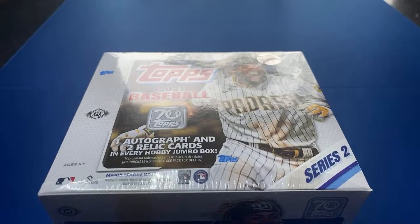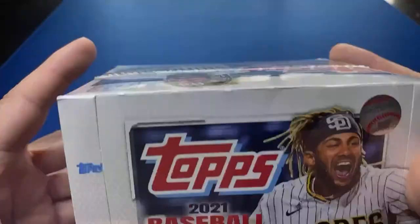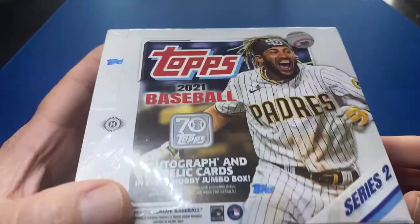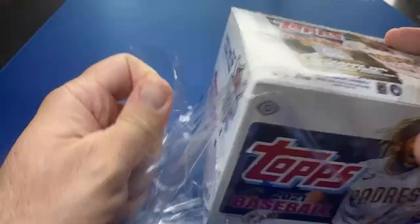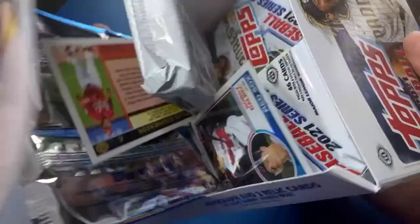Step in the box baseball fans, welcome back to another episode. Got some back-to-back jacks today, two episodes. This is a 2021 Topps Series Two jumbo hobby box. I've had this one a little while, gonna open it up and see what we can pull. Got everything organized so let's do it. Cubs-Cardinals game was canceled so I figured I might as well open some cards instead. Dig the cleats in, see if we can hit a bomb.